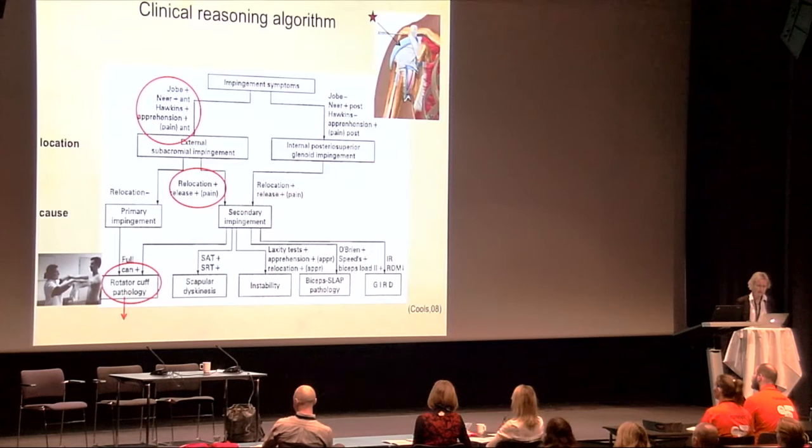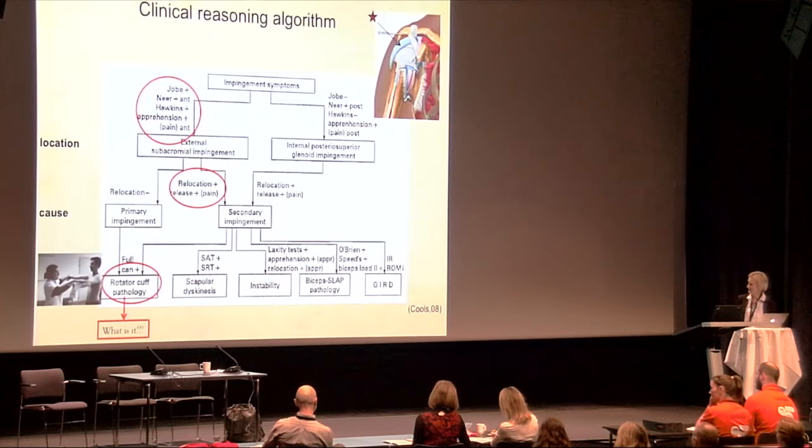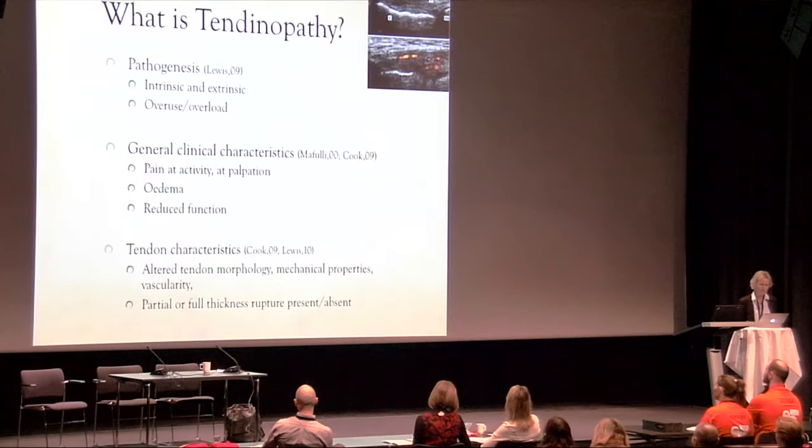Of note, in the lower left corner of the algorithm, rotator cuff pathology — or tendinopathy — can arise both due to primary and secondary impingement. We will now look further into this condition: rotator cuff tendinopathy, and what it is.